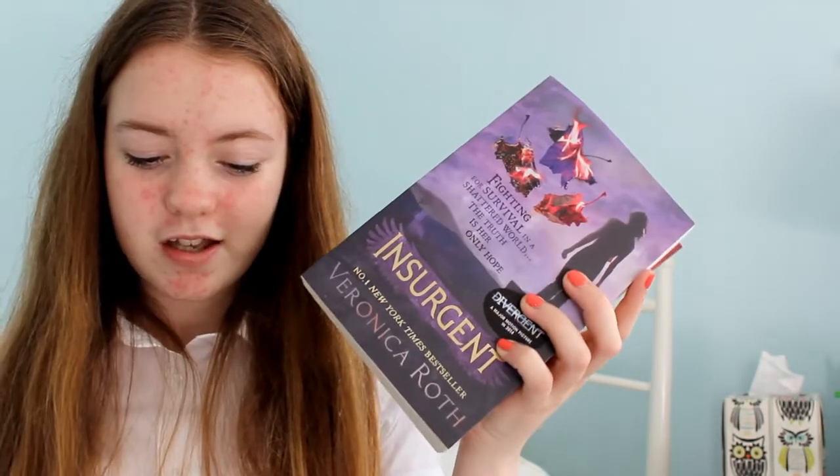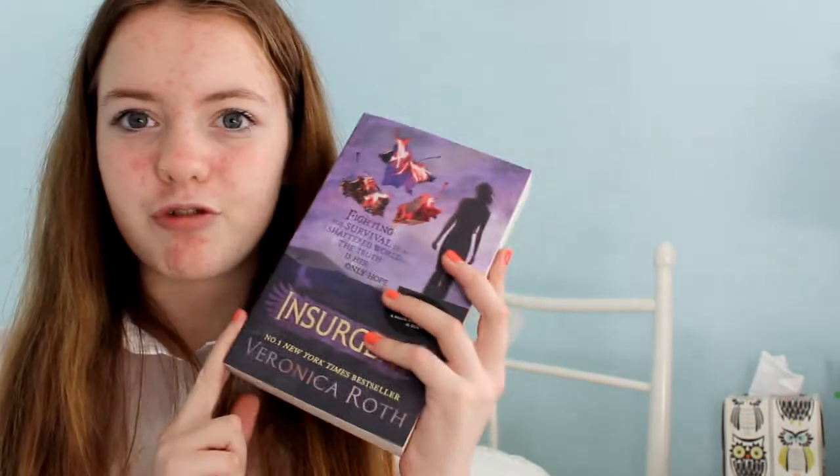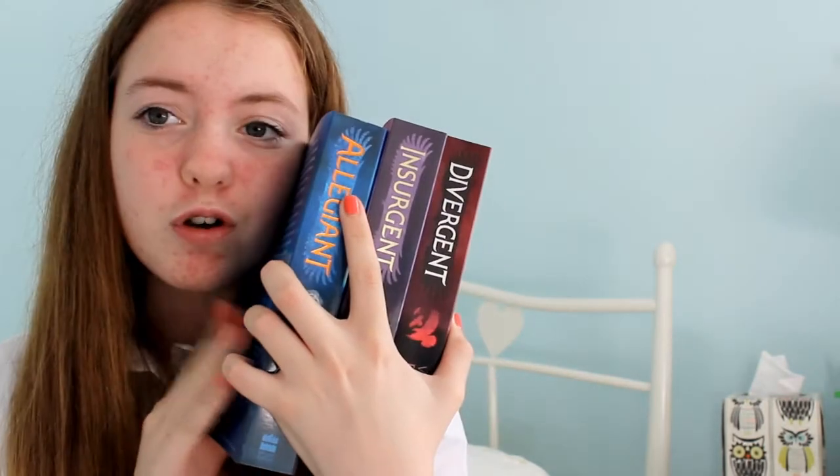Now onto books - I have quite a few books to show you because I got some for my birthday. I got the Divergent series: Divergent, Insurgent, and Allegiant. I'm currently on Insurgent, on like chapter 22. It's taken me a long time - I don't really know why, because I read the first one in two days. But yeah, I love this series so far, it's so good. I'm excited to finish it and then read one of the other books I've got.